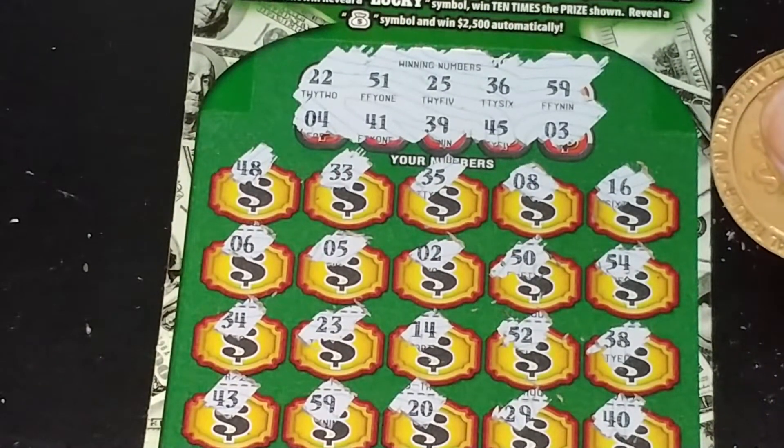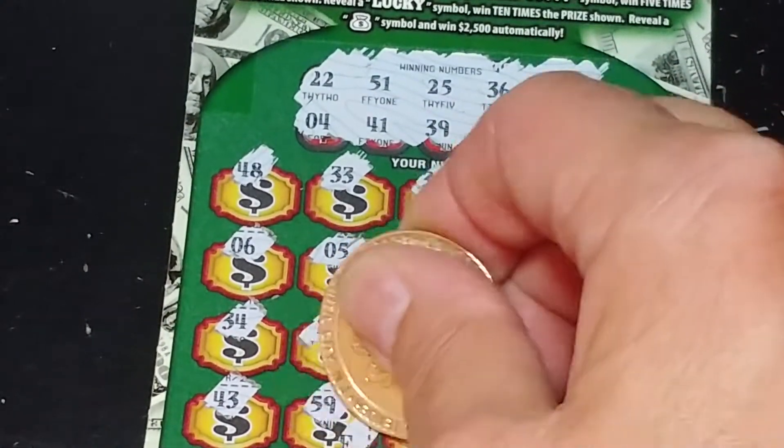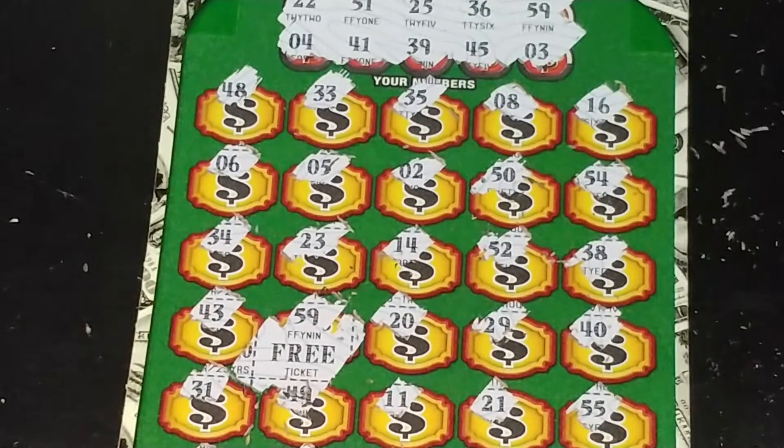So nothing in the bottom row. And we had the matching $59, which is right up here. Let's see what we have under the matching $59 — and we have a free ticket. Definitely take a free ticket. Better than throwing this thing in the garbage.